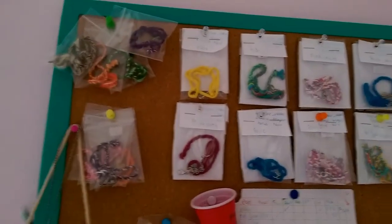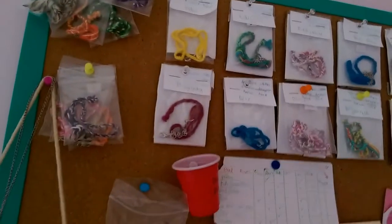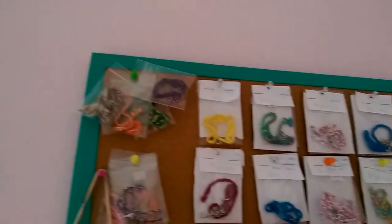Hey guys, what's up? It's Mia Vlogs back with another video and today I'm going to be showing you around my little tack store that I have set up. If you would like this, go into eBay.